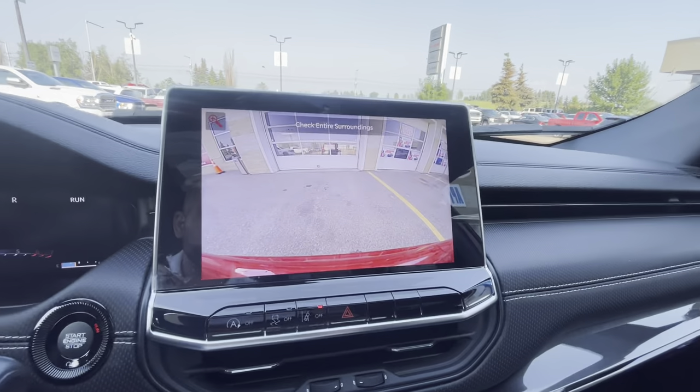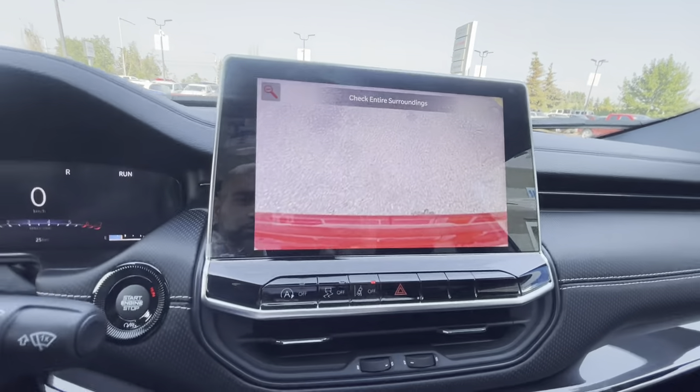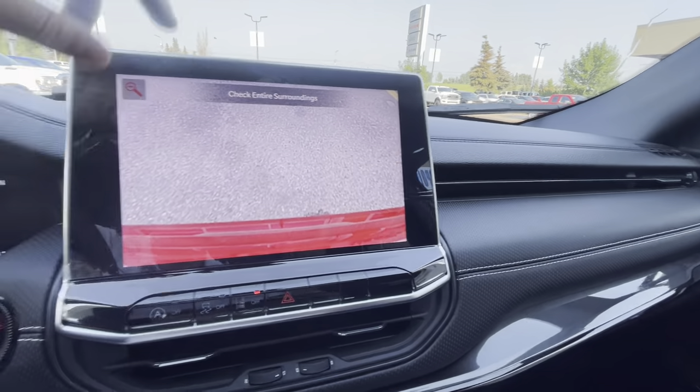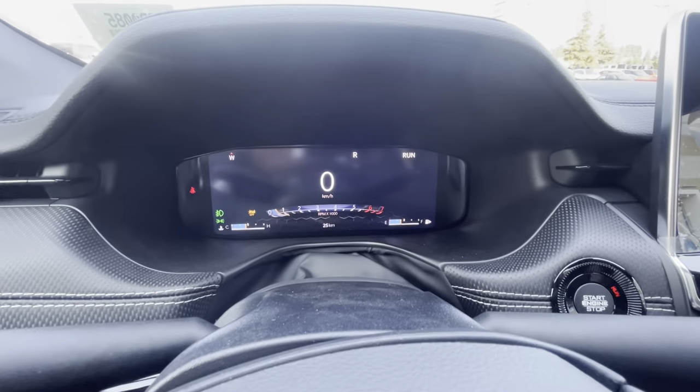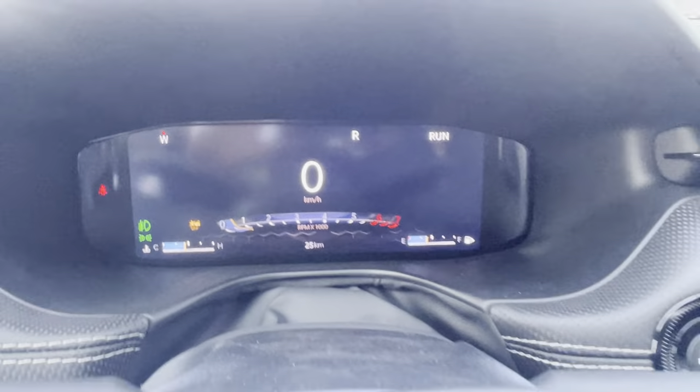When it comes to the backup camera — there's your backup camera. You can hit a zoom button and voila. If you want to do any kind of small towing or small trailer, you can definitely do so. This is very fresh, by the way — 25 kilometers.